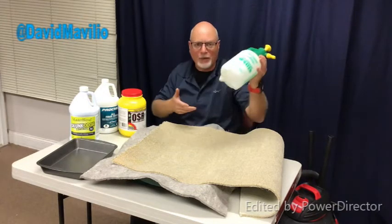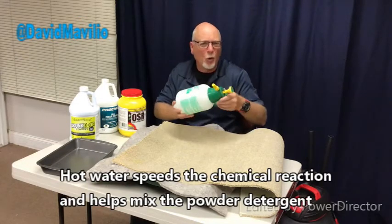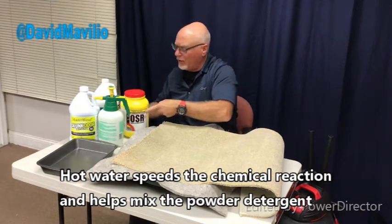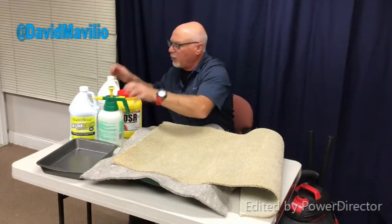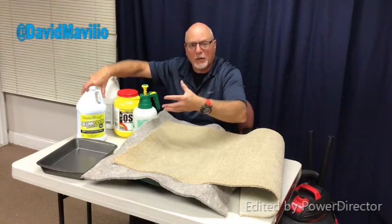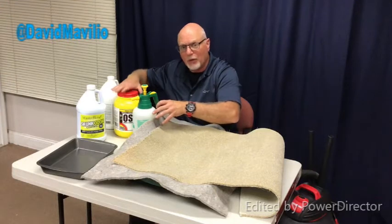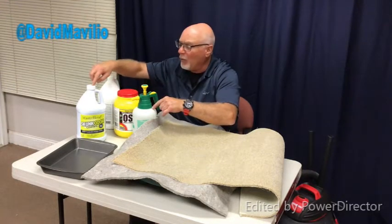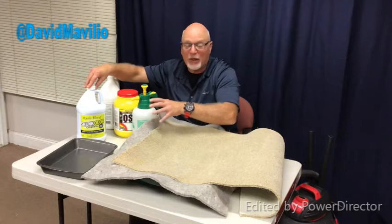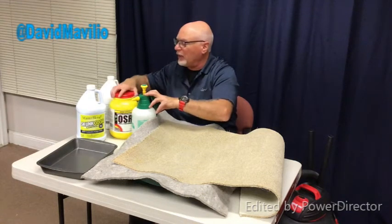We used a two-quart pump sprayer like this standard garden sprayer with hot water — two quarts of hot water; hot is better, not tepid or cool. We're using a powdered oxygenated cleaner mixed with this product — it's called skunk odor remover, but it works on a lot of organic odors and some stains. One scoop of the powder in two quarts of hot water and about four ounces of the skunk odor remover. This is highly concentrated — if you use more than four ounces, it's a pleasant-smelling product, but you'll never fully get the smell out of your automobile.